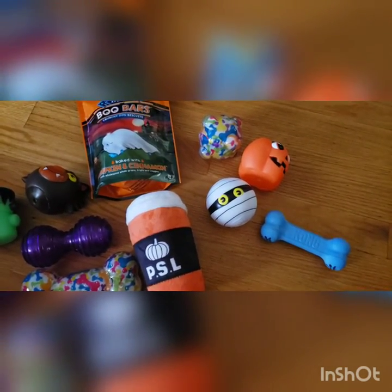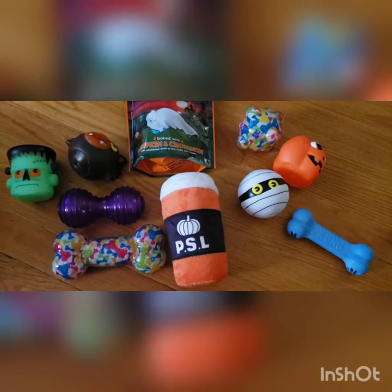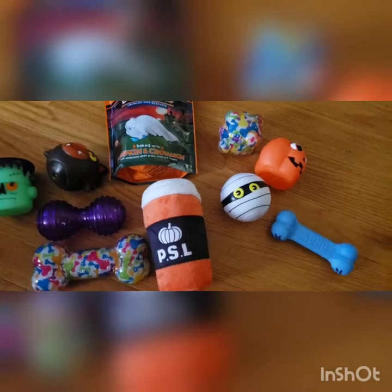Hopefully I can take some videos of him playing with his new toys so you guys can all see. I just wanted to share with you some more stuff.